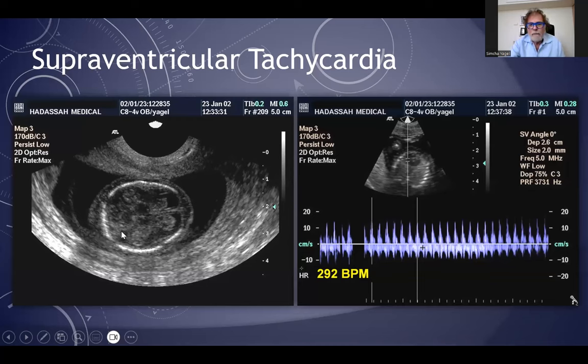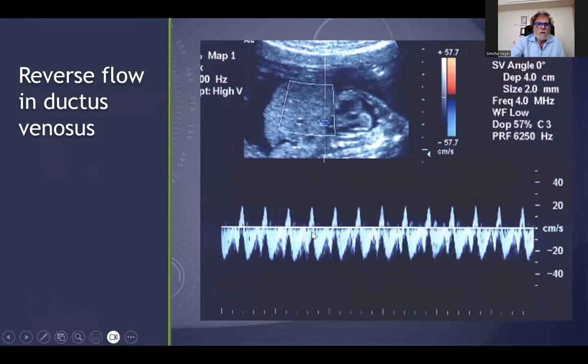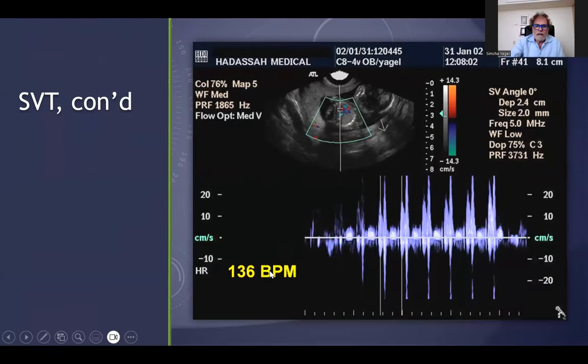There was a very old case — many years ago — of a supraventricular tachycardia of almost 300 beats per minute. You can see the edema and the SVT, and the reverse flow in the ductus venosus. But after treatment with digoxin, several days later we got a complete recovery to sinus rhythm of about 100 beats per minute — so early in pregnancy.